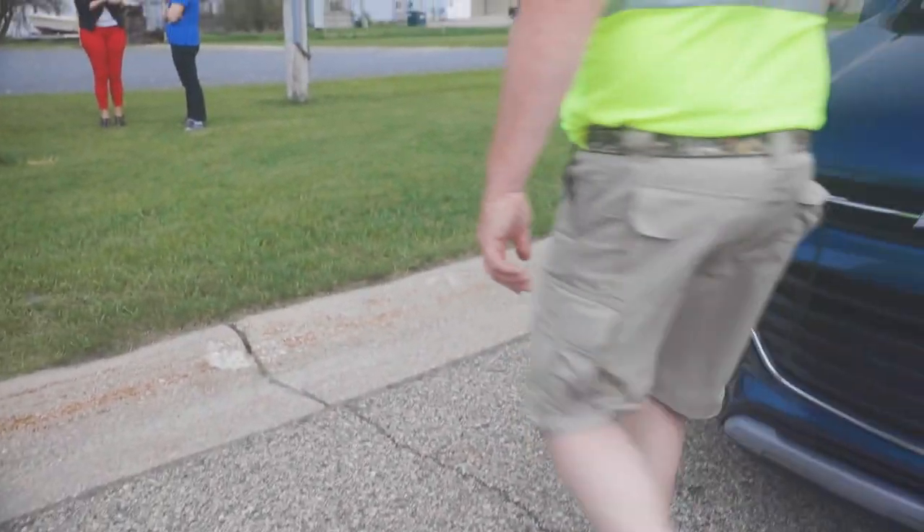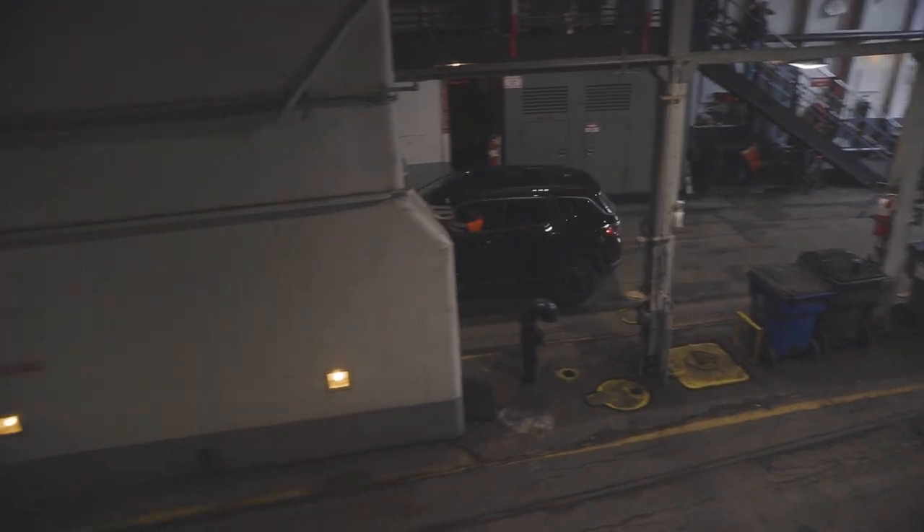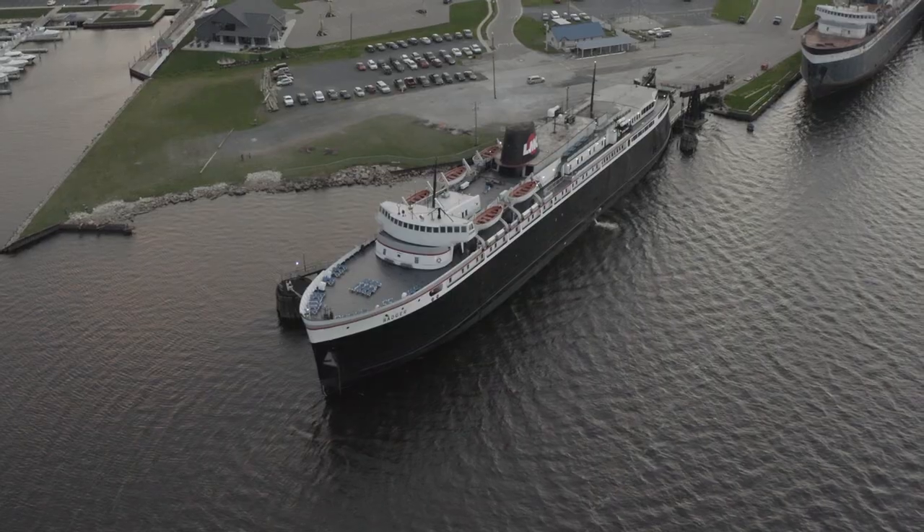We check the cars in Wisconsin, and once we're done there, we board the ship again and the dogs are done for the day.